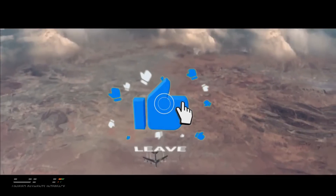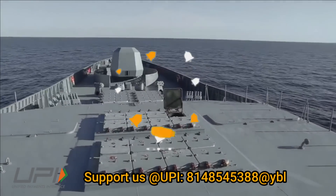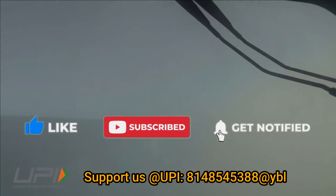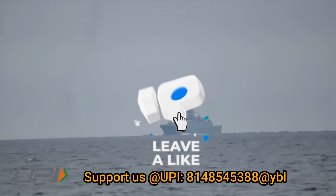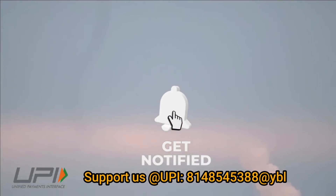That was today's update. Please let us know your views in the comment section. If you liked the video, do not forget to like, share, and subscribe. With this, I would like to say goodbye and Jai Hind. We will be soon back with more interesting and amazing developments happening in the defense sector.